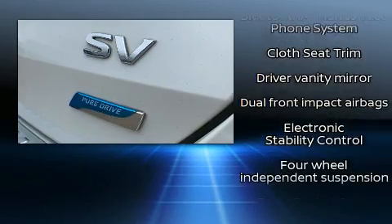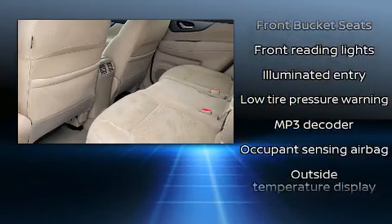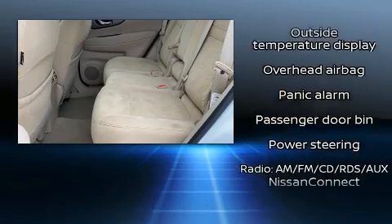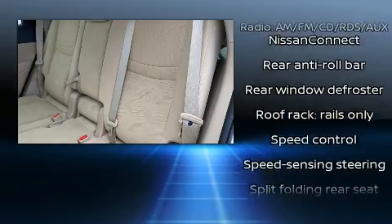Nissan ensures the safety and security of its passengers with equipment such as head curtain airbags, front and side impact airbags, traction control, a security system, and four-wheel disc brakes with ABS.